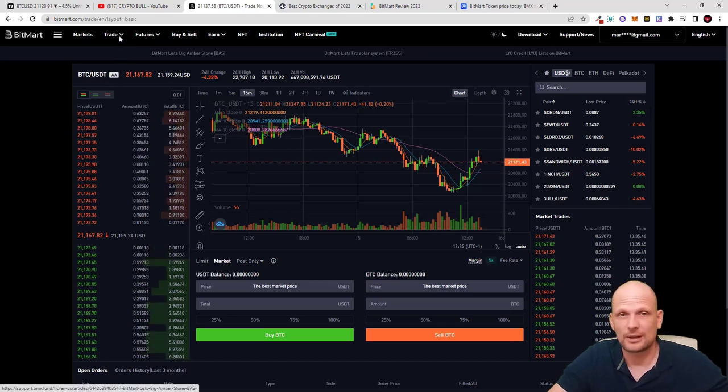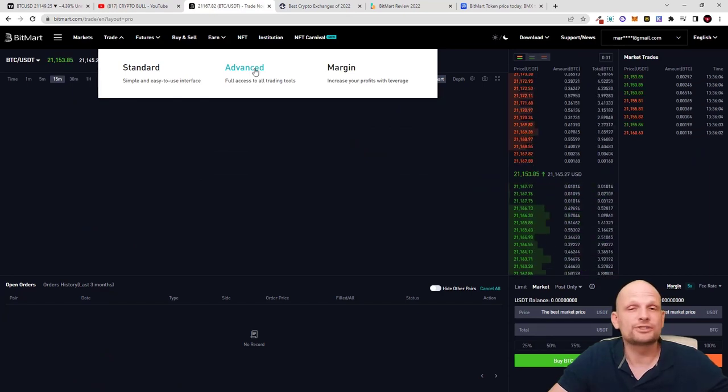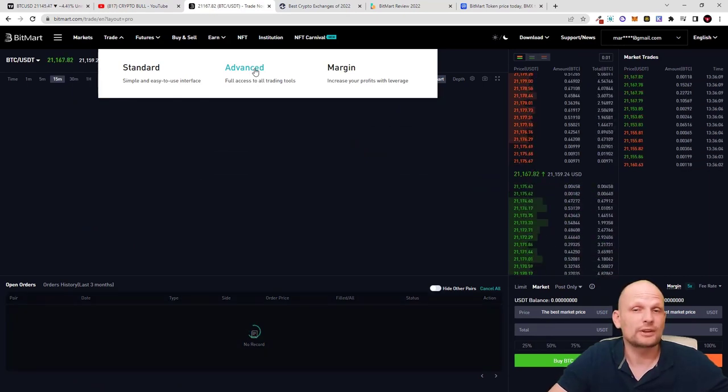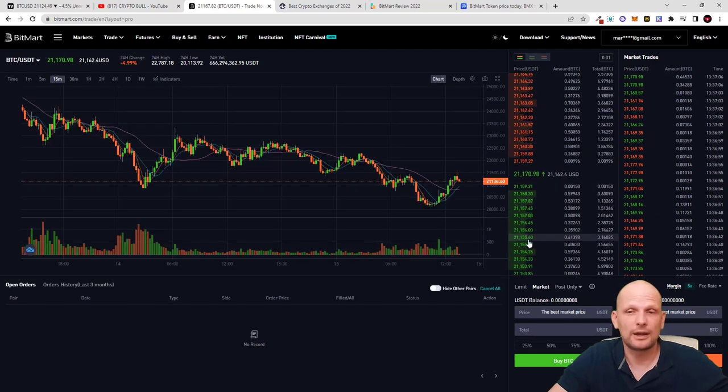Something I get asked about frequently when reviewing cryptocurrency exchanges is what the difference is between Standard and Advanced trading. If you hover over Trade you can see we are currently in Standard, and there is also Advanced with full access to all trading tools. This mainly changes the user interface — how the trading platform looks. In Advanced mode all trading tools are on the right-hand side, your buy and sell orders are in one place, and you can see recent buys and sells, the order book, the chart, and your open orders all at once.